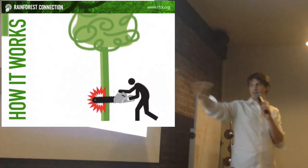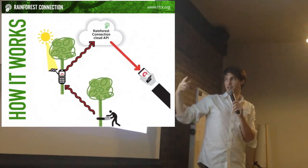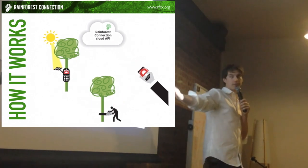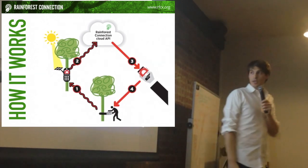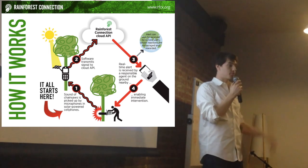Here's how it works: a chainsaw gets started, our phones pick up the sound, they transmit it to an API — because there is actually cell phone coverage — and it sends an alert to the authorities, who can actually go and stop the logging in the act. This whole system is pretty fast; it's supposed to be real time and it happens in a few minutes.